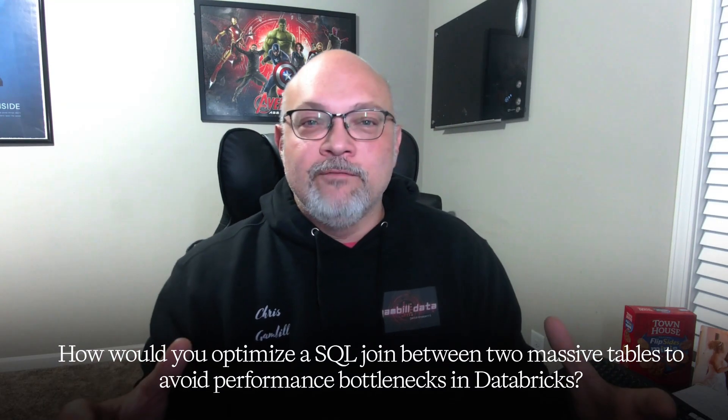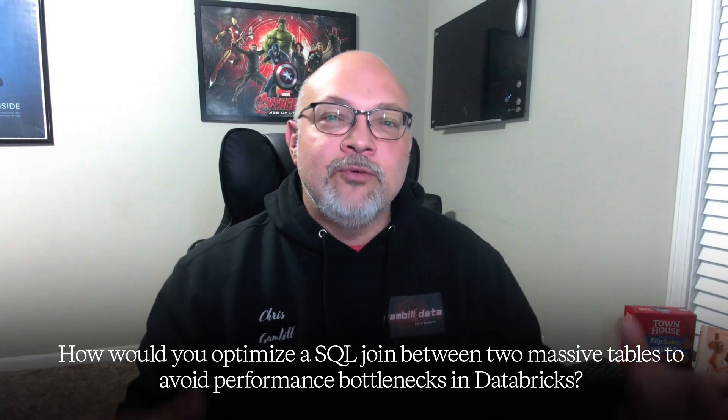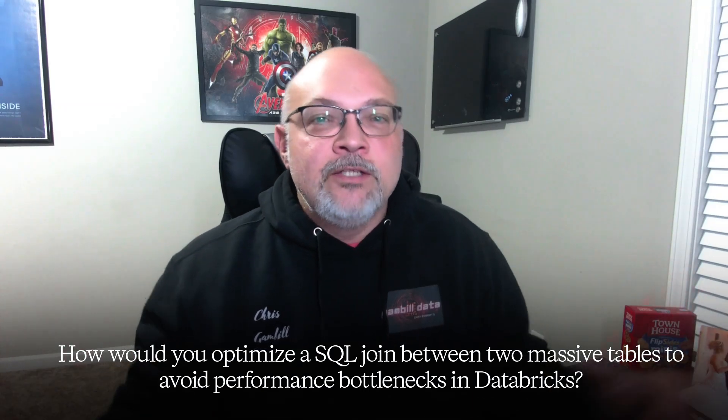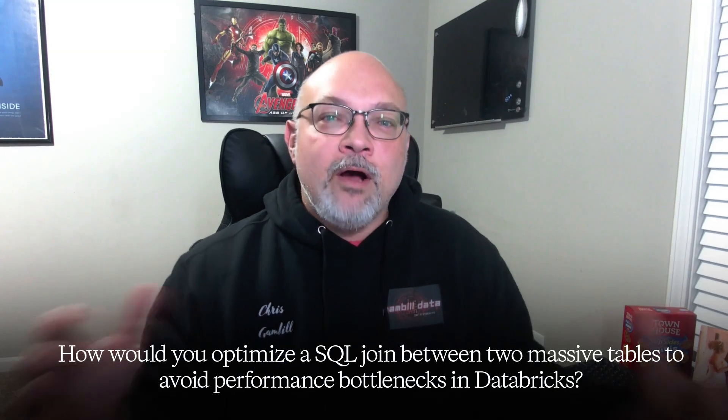Here is a must-know interview question: how would you optimize a SQL join between two massive tables to avoid performance bottlenecks in Databricks? Pause the video now. If you can't answer, no worries — write the question down and go back. Practice your SQL basics in Databricks until you can answer that question with confidence. That is how you know you're ready to move on to step number two.